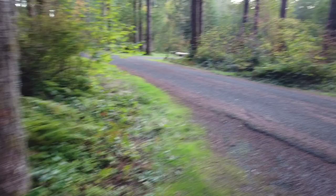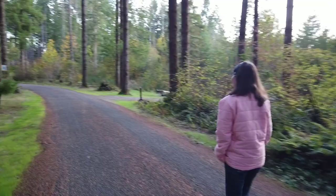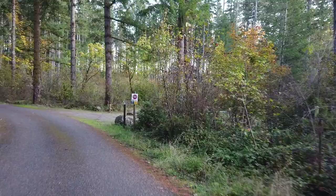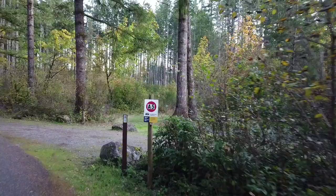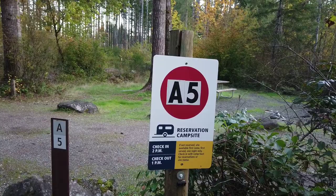We stayed in site A2. These are designated spots — this is what I was referring to as a reservation camper site. Check-in at two, check-out at one. If not reserved, the site is available first-come first-served for one night only — check with the camp host for reservations. A bunch of them are like this, so this place I'm sure gets pretty full in the summertime.